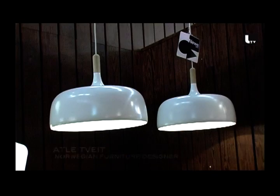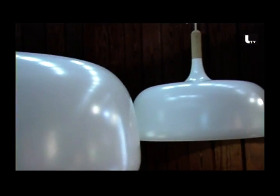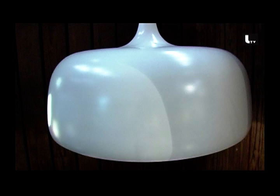This is my new lamp, Acorn for Northern Lighting. It's a pendant lamp with quite a voluminous shape, quite big. It's made of spun aluminium, lacquered, with an oak top. The inspiration comes from Norwegian or Scandinavian nature — walking in the woods. The acorn is the name of the top hat, or the oak nut. So that's the inspiration for the shape.